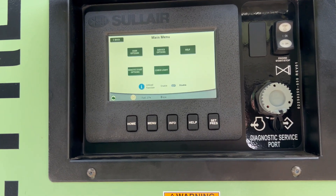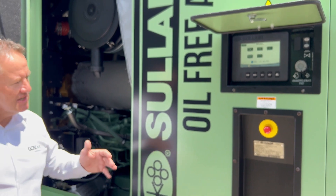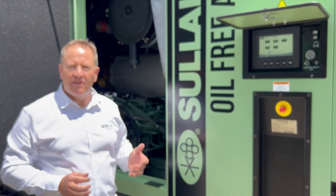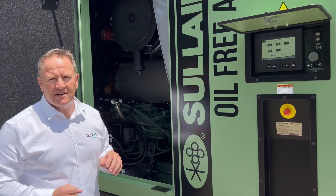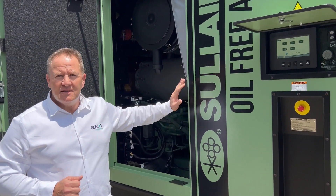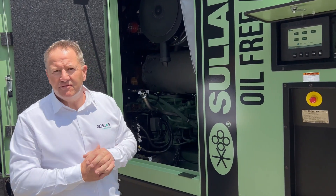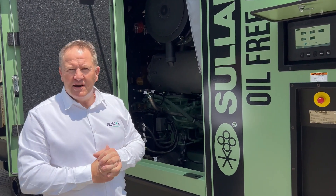Absolutely fantastic Saleh product. As Gascore, we're proud to be the Saleh agents and proud to put a machine like this into our rental fleet. We're looking to serve customers, so give us a ring for your oil-free rental needs in the industries mentioned and any other applications you might feel necessary. We look forward to hearing from you. Thank you.